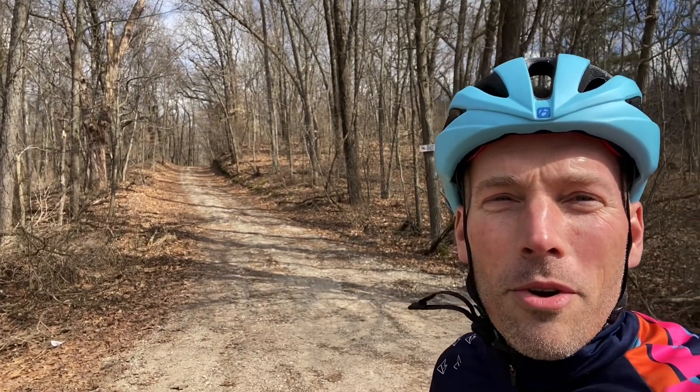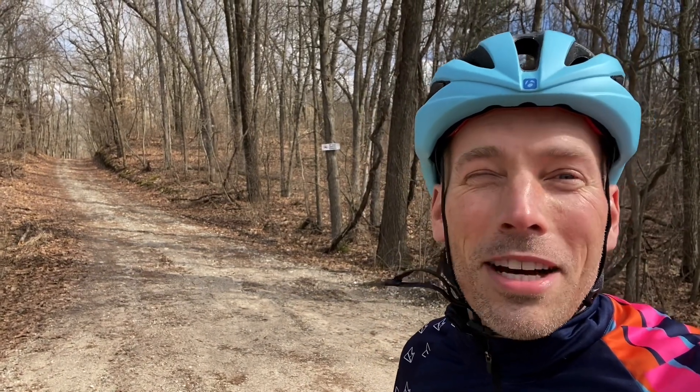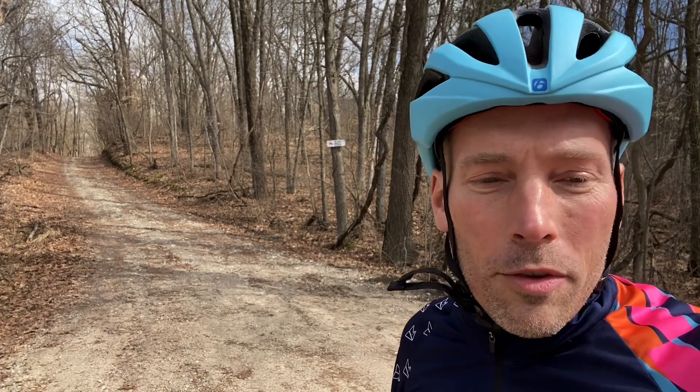We're gonna take a quick look at Sager Road. I'm gonna try to take you with me, hold you in one hand, and see how sketchy things get. There's a bit of debris here from all kinds of busted up car parts that I'm gonna try to clear out, but we'll see what we can do.